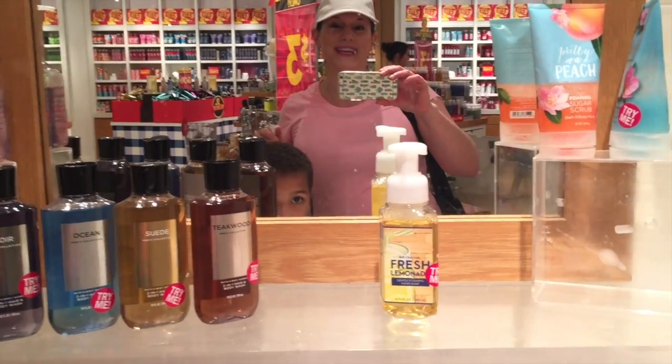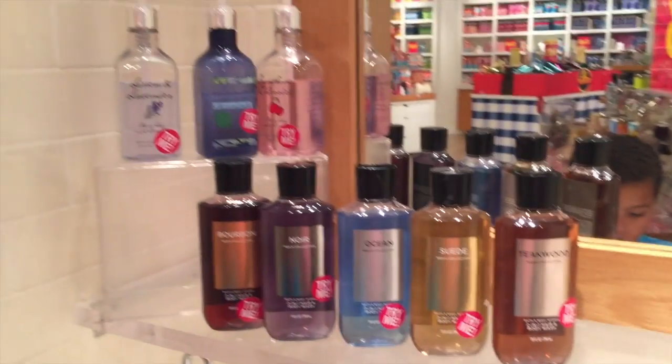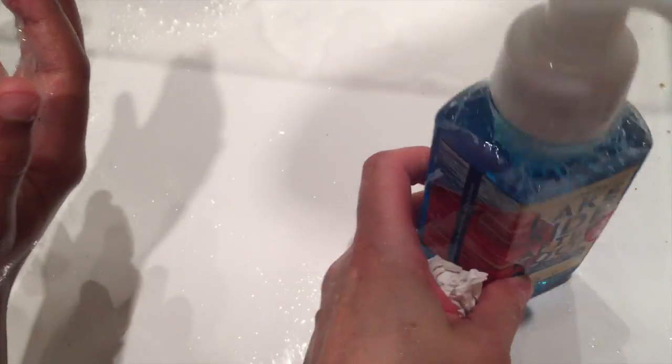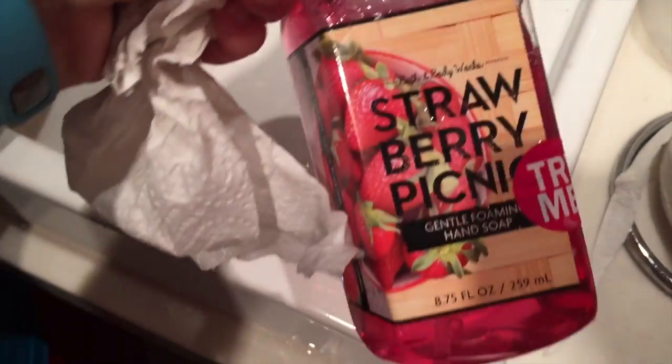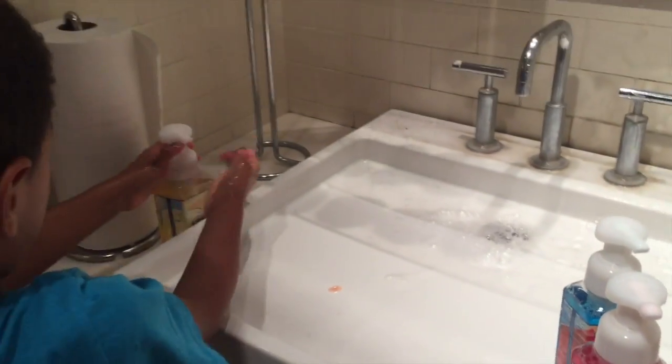Does your Bath and Body Works have a sink? Because I love it when they have the sink so you can try out everything and wash your hands when you've been in the mall. Gator likes to try out a lot of the foaming hand soaps — he's trying out Lakeside Afternoon. Let me smell. That's pretty nice. I think he's trying out Strawberry Picnic now. Put these ones back when you're done.